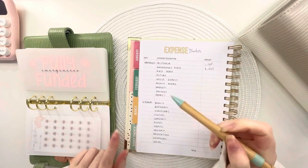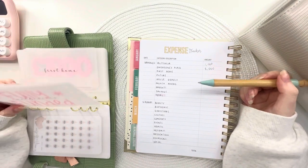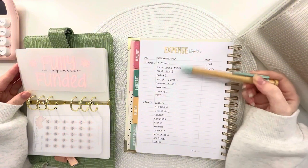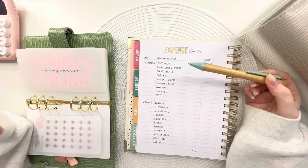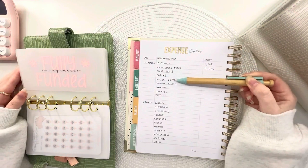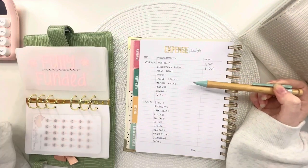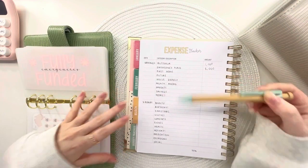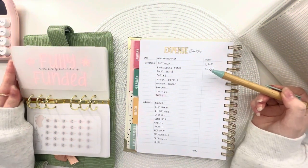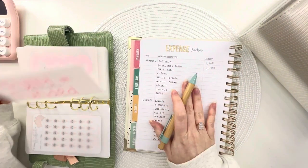My emergency fund is fully funded with £5,000. Last time you would have seen I had about £4,200 in my emergency fund. My house deposit — I maxed out my Lifetime ISA, so I had a savings account for the house deposit. I took money from the house deposit savings account and put it into my emergency fund to fully fund it, because I have such big goals and I don't want to focus on eight things at the same time.